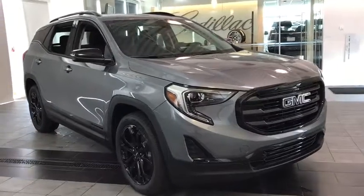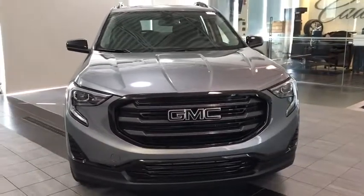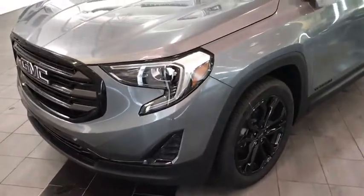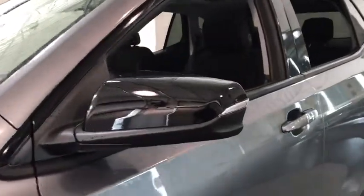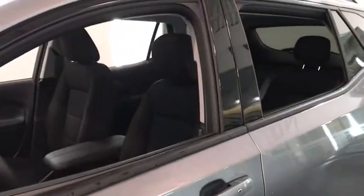Come test drive the 2020 GMC Terrain. The GMC Terrain combines the benefits of a crossover with the style and functionality of an SUV. Terrain offers uncompromised capability, a balanced stance, and a commanding view of the road, letting occupants enjoy a confident driving experience. And an EPA-estimated 32 highway MPG is not bad either.